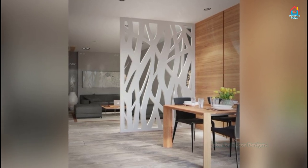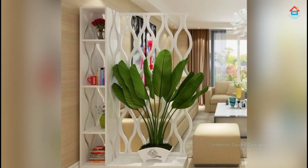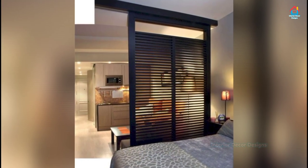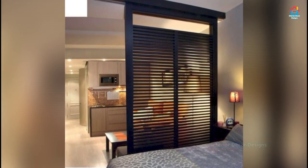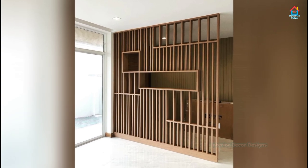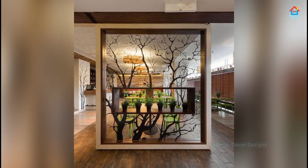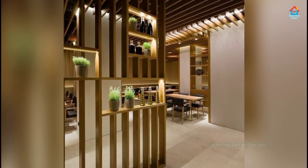If you are enjoying these designs and ideas on modern room partition designs, then you should definitely consider subscribing to our YouTube channel and be a part of our YouTube family. On Interior Decor Designs, our aim is to simplify and give ideas to our subscribers on modern interior decoration designs. For more design ideas, you can follow our website interiorcore designs dot in, our Android app, or follow us on Facebook, Pinterest, Instagram, and Telegram — all links are in the description box below.